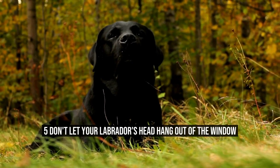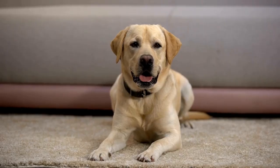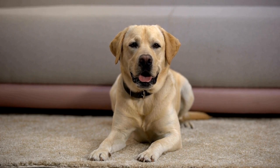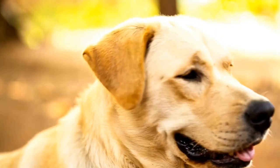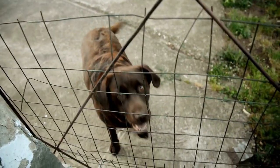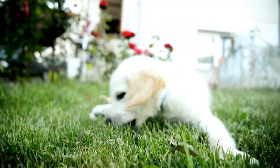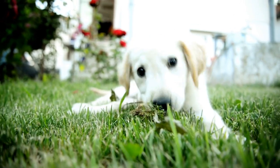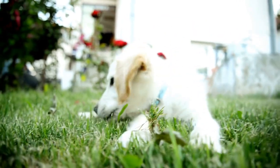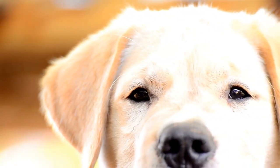5. Don't let your Labrador's head hang out of the window. It is common to see dogs happily sticking their heads out of car windows, but this is not a safe practice. This could be very dangerous for your furry friend. Keeping your Labrador inside the car while traveling reduces the risk of injury caused by wind, debris, or flying insects. Foreign objects on the highway could also hit your dog, resulting in serious injuries. Therefore, it's best not to let your dog hang its head out of the car window.